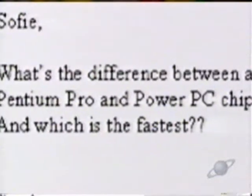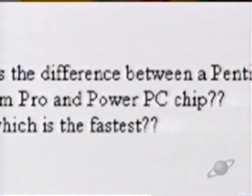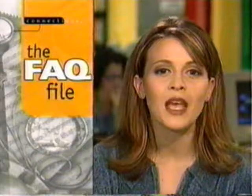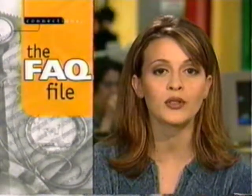Achille Zaplaska from New York writes: what's the difference between a Pentium, a Pentium Pro, and a PowerPC chip, and which is the fastest? Well, to start with, all of those names are types of microprocessors — tiny chips that run your computer, kind of like the engine in a car. Pentium chips are commonly used in PCs and PC compatibles, and PowerPC chips are used in Macs and Mac clones. A Pentium Pro chip is just the fastest version of a Pentium chip.